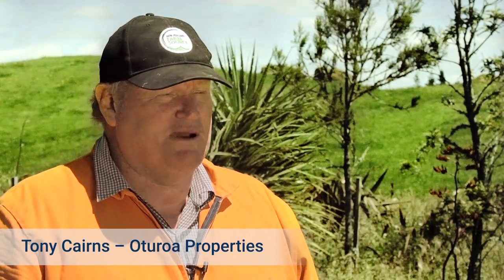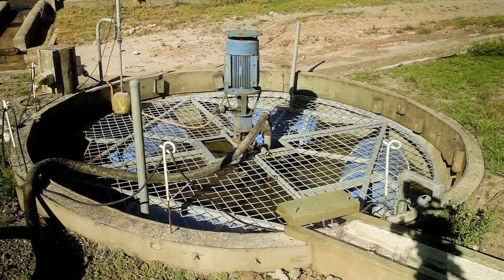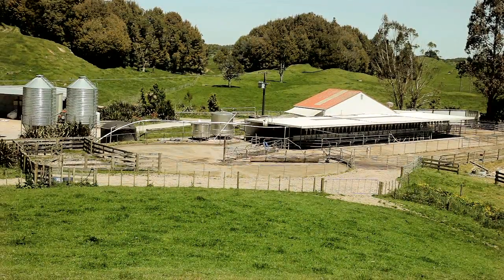When we took over the farm in 1999 the effluent system was very basic. It was a small pond close to the shed with an effluent dispensing area of 10 hectares. We started our upgrade in 2005 by adding a 20,000 litre effluent sump and 3 hydrants, increasing the area to 30 hectares. We needed greater pond storage capacity and to shift the pond away from the dairy shed.